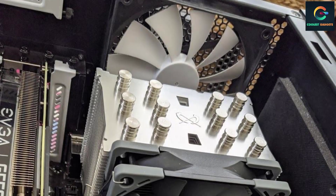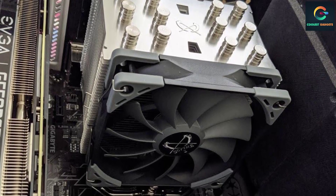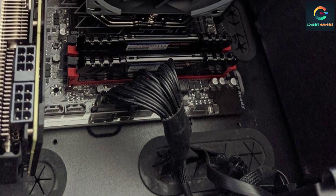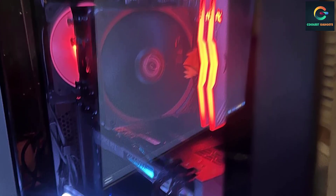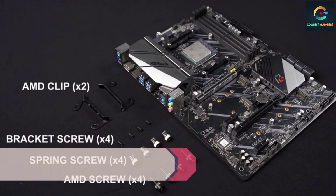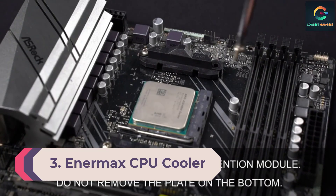You can even install an extra 120 millimeters fan on the other side of the cooler if required. The Ninja 5 can support Intel sockets from LGA 775 to LGA 2066, and it also supports AMD sockets. The Ninja 5 relies on cooling tower technology to keep heat at bay, and one of the key highlights of this product is its copper base.